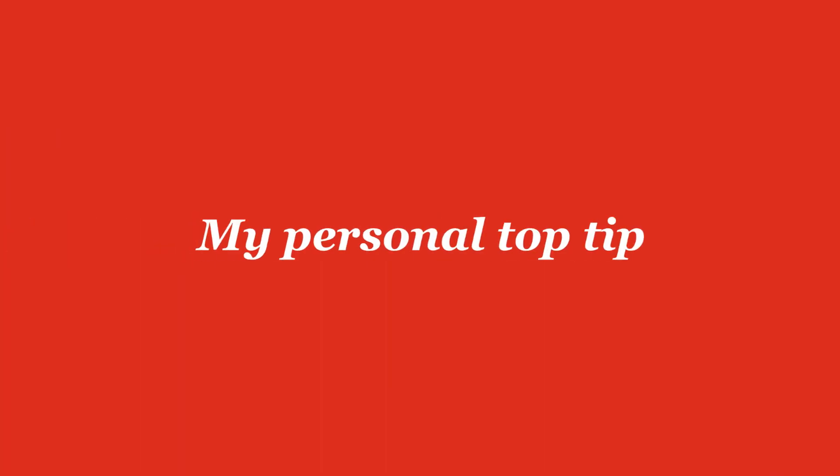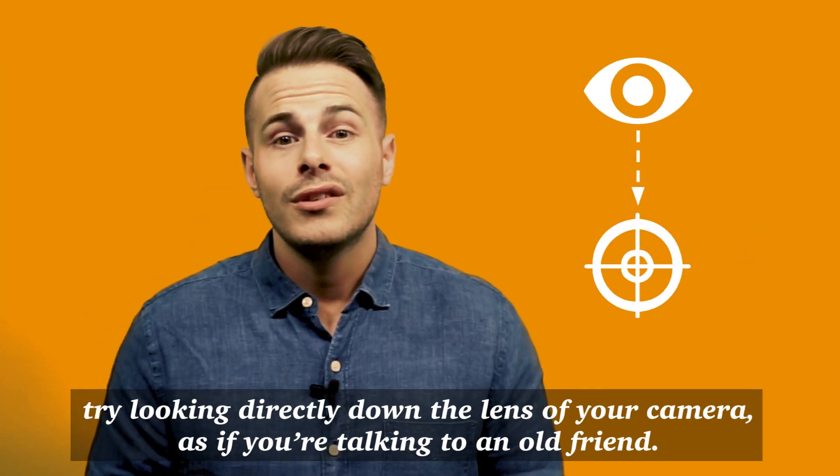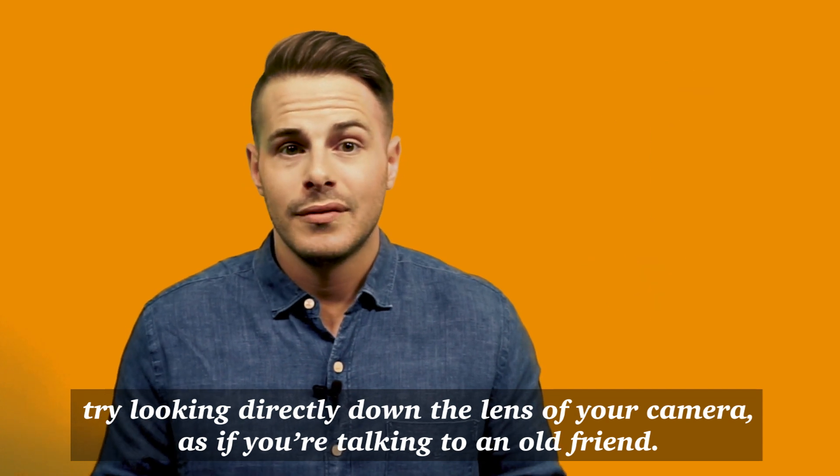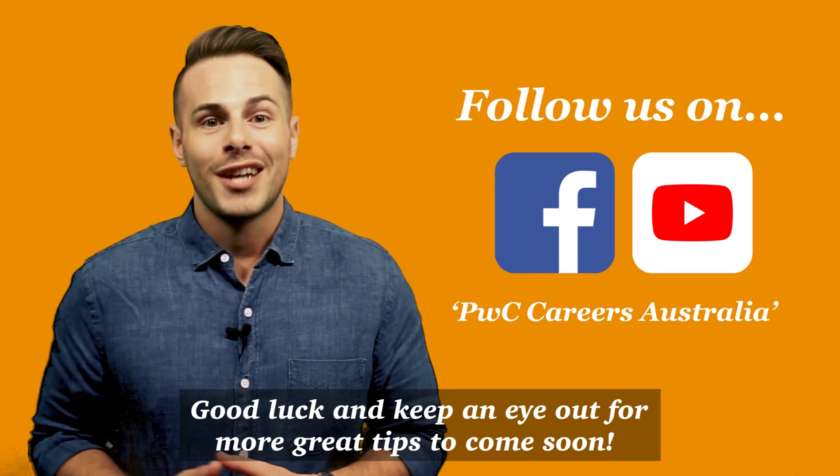Now for my personal top tip. Some people find it awkward talking to a screen. Try looking directly down the lens of your camera as if you're talking to an old friend. Don't worry about reading your notes — you'll come off more naturally this way. Good luck and keep an eye out for more great tips to come soon.